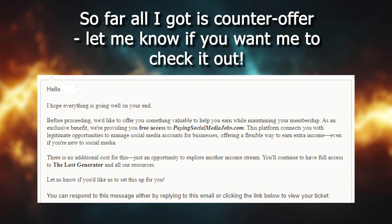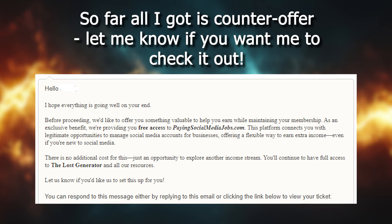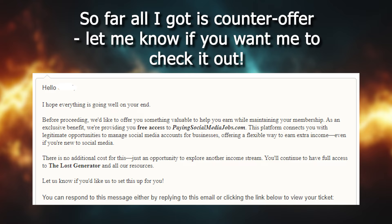I'll update you about whether they approved my refund request or not in the comments below this video. As of now, I'm out $60 and basically got nothing substantial for that amount of money.